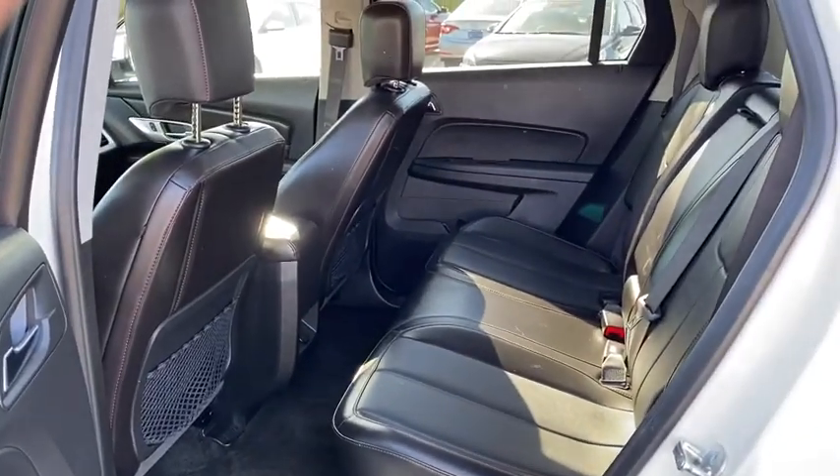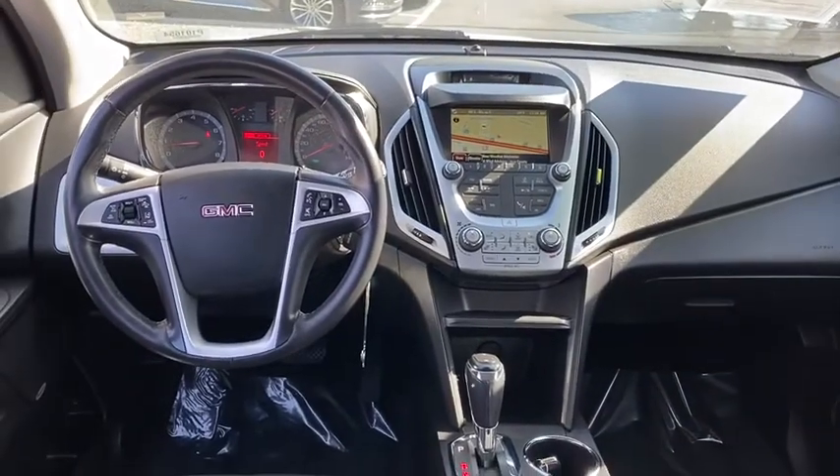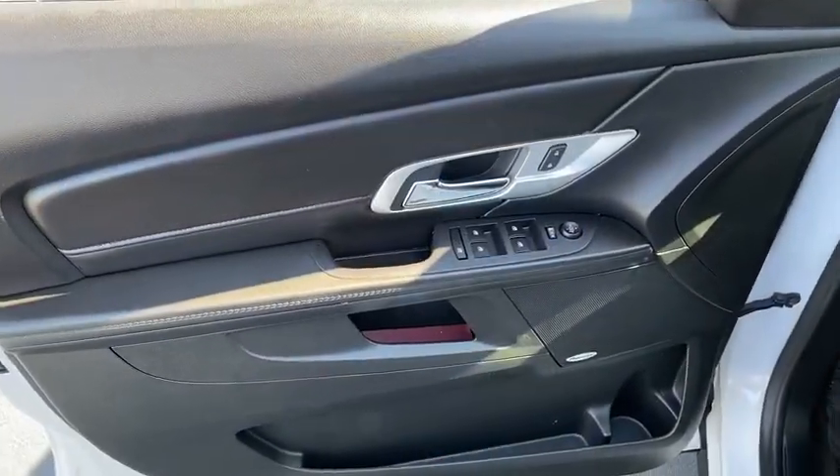AM-FM stereo radio, premium sound, rear defrost, automatic climate control, front-wheel drive, child safety locks, and security system.